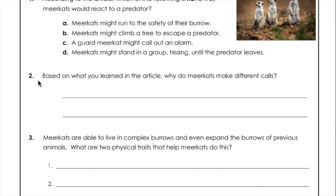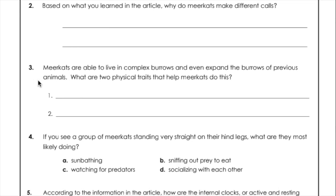Question two: Based on what you learned in the article, why do meerkats make different calls? Question three: Meerkats are able to live in complex burrows and even expand the burrows of previous animals. What are two physical traits that help meerkats do this?